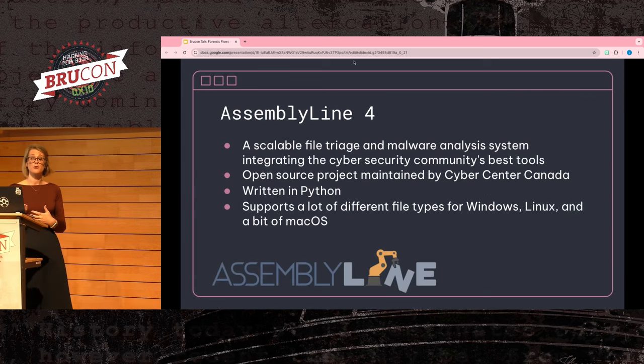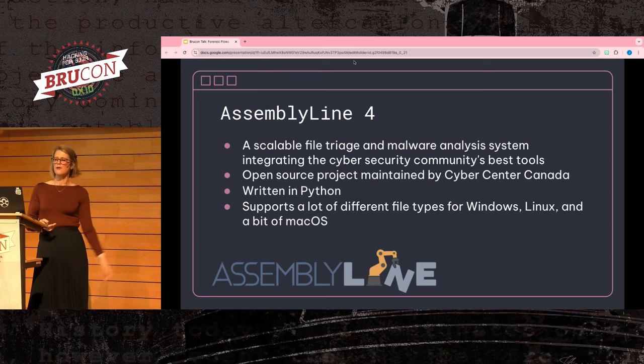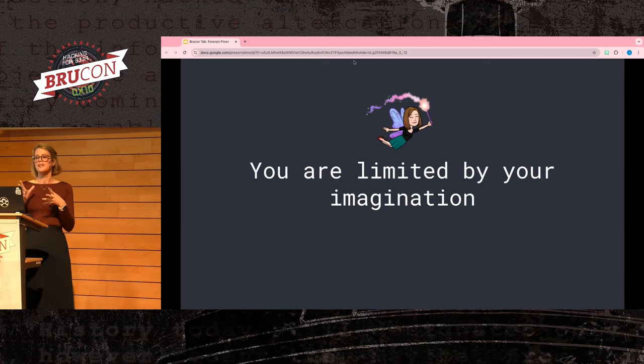Another great tool is AssemblyLine 4. This framework is meant to triage and help with malware analysis. It's open sourced and maintained by the Cyber Centre of Canada, also written in Python, and supports a lot of different file types. But the most important tools you can integrate with are the ones that help your team the most — so understand your investigations, where your pain points are, and find tools that solve those. Use your imagination and decide what works best for you.